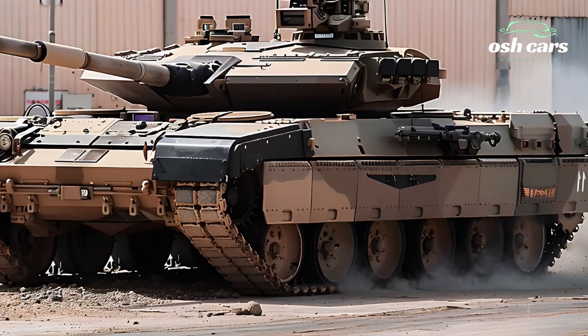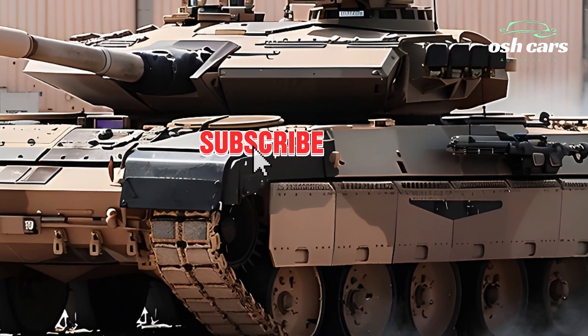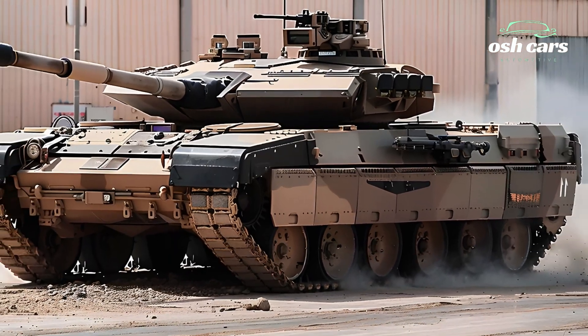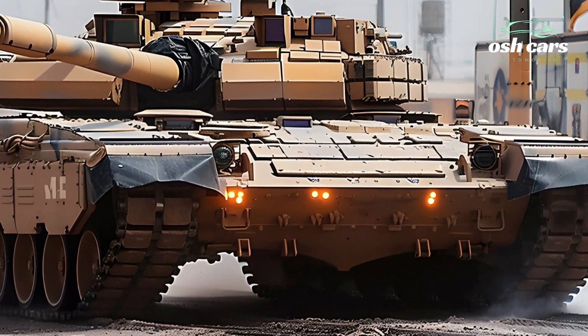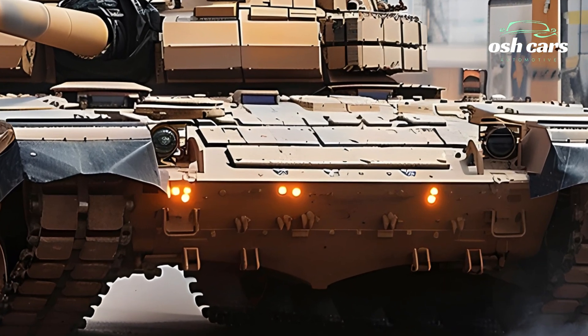At the heart of the M1 Abrams is its legendary 120mm smoothbore cannon, capable of delivering devastating firepower with pinpoint accuracy. Equipped with advanced ammunition options, including next-generation APFSDS — armor-piercing fin-stabilized discarding sabot — rounds and programmable airburst munitions.